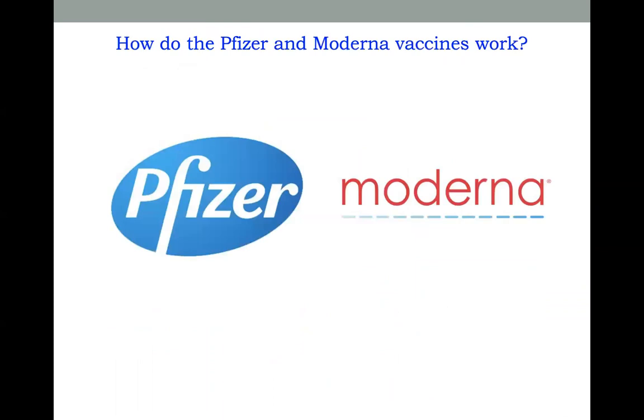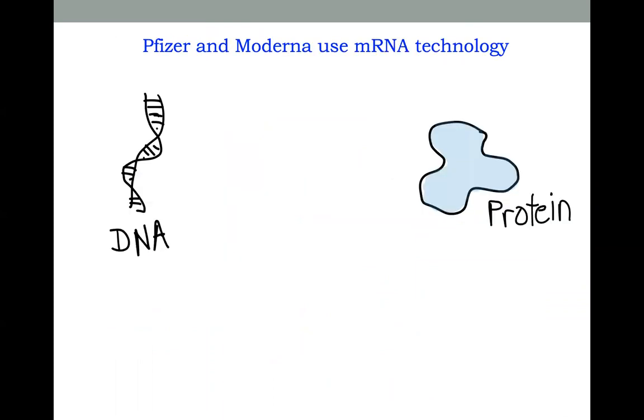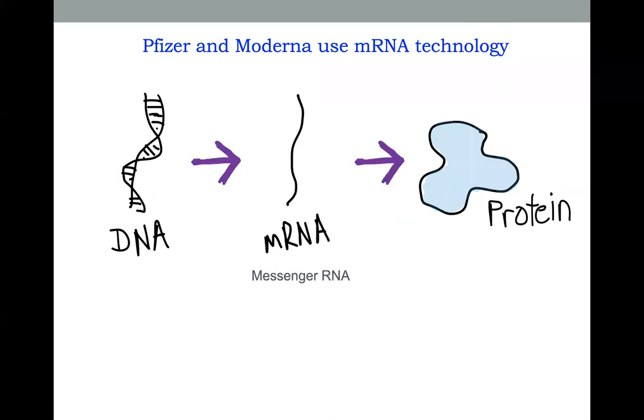So how do the Pfizer and Moderna vaccines work? They use something called mRNA technology. Basically, in our body, DNA is the genetic instructions for how to create proteins. But our body can't read this DNA directly — it's like written in a foreign language. So what it does is it first creates messenger RNA, or mRNA, from this DNA, and then our body can read the messenger RNA and use that to create the protein.